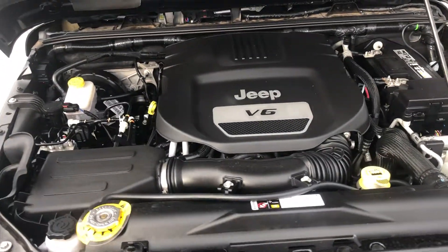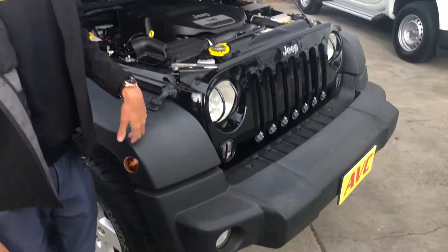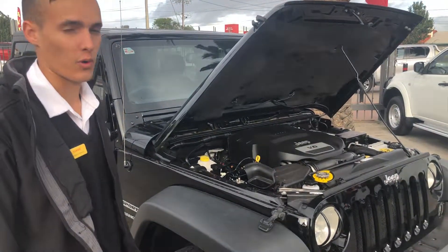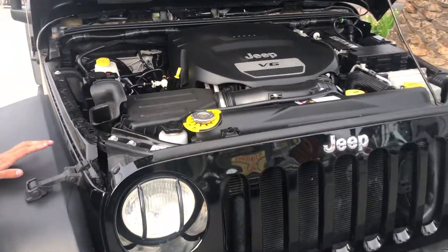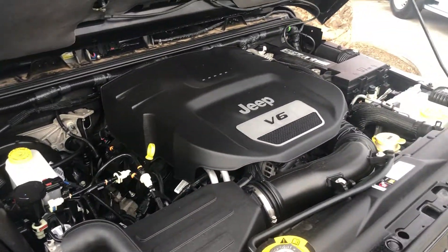We do, at Adelaide Vehicle Centre, offer a structural guarantee, which means that none of our cars have been in an accident that affects the structural integrity in any way. We actually put them through an inspection ourselves to verify that. We're the only dealership in SA that offers that guarantee — it's just another peace-of-mind thing when shopping with us.